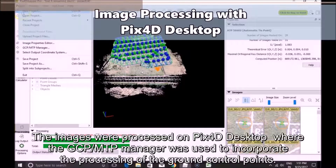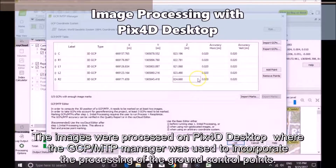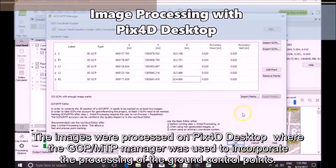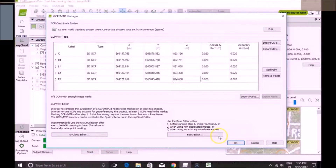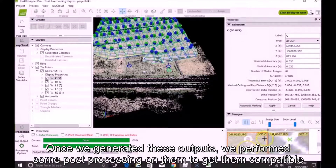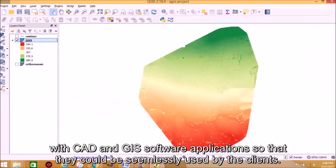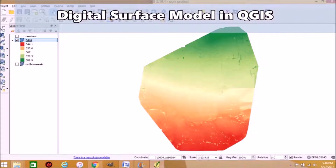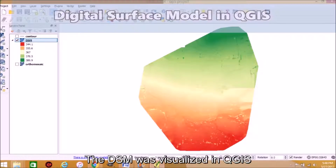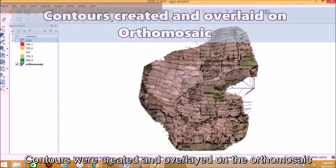The images were processed on PIX4D desktop, where the GCP MTP manager was used to incorporate the processing of the ground control points, to generate the orthomosaic, the digital surface model, and the 3D model. Once we generated these outputs, we performed post-processing on them to get them compatible with CAD and GIS software applications so that they could be seamlessly used by the clients. The DSM was visualized in QGIS, and contours were created and overlaid on the orthomosaic.